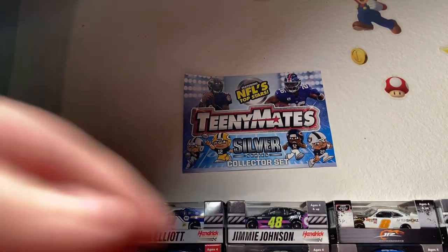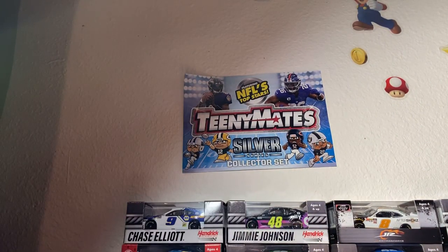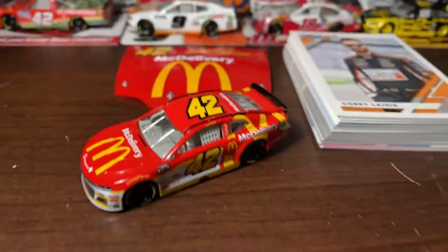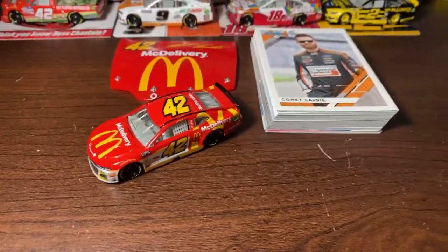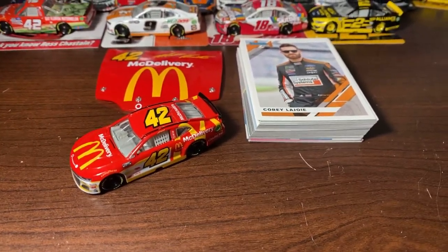But yeah guys, here it is — an awesome NASCAR review covering NASCAR cards and NASCAR diecast. Make sure to like, subscribe, share, and hit the notification bell for more videos. I will see y'all in the next one. Bye everyone, peace out!